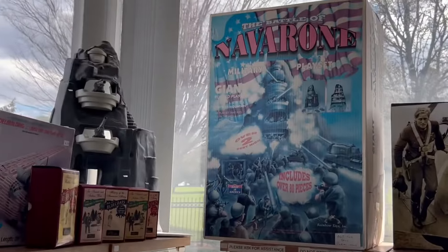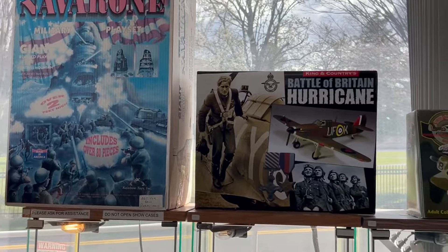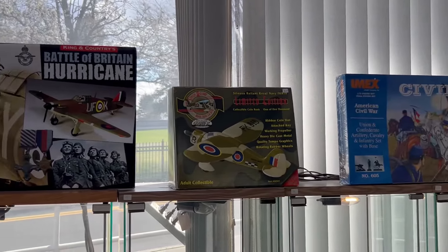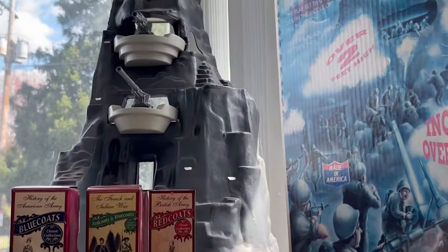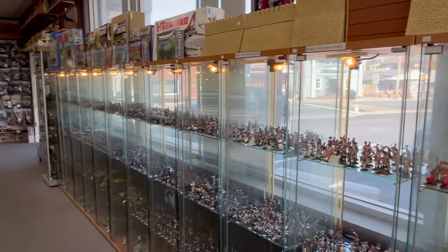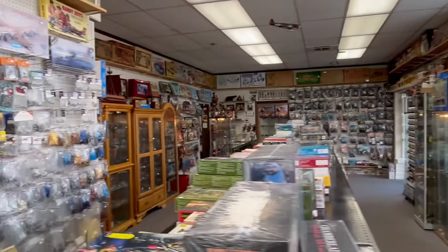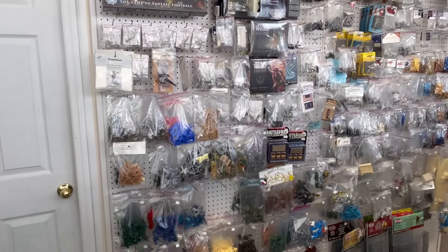A couple of people had asked about buying the two Stuart tanks — I know one fellow came in. Well, those Stuart tanks have sold and they're gone. So if you see something in this video and think you might want to get it sometime when you're in town, it's a good idea to get it ordered, paid for, and set aside until you get here.